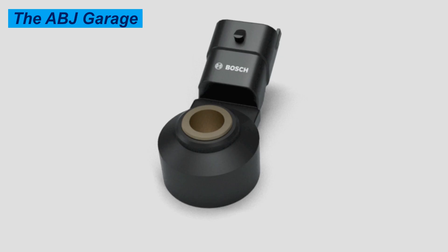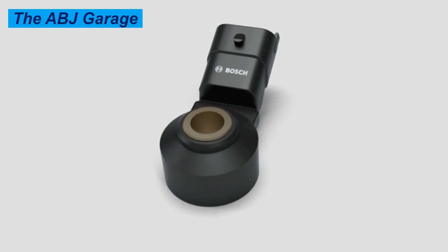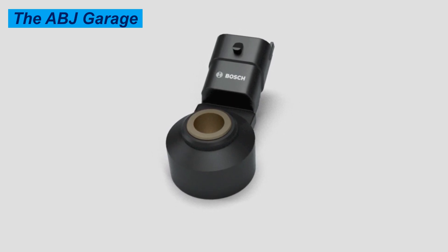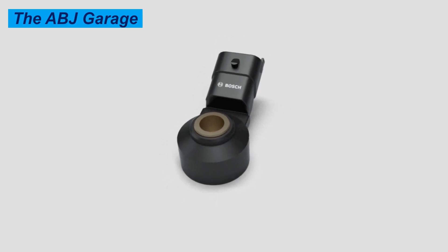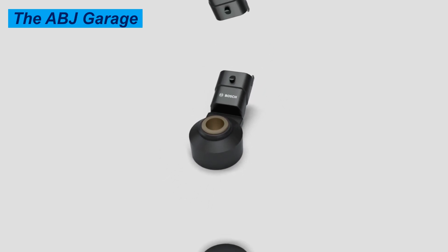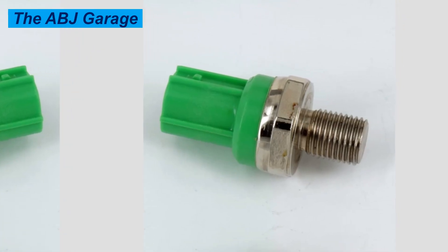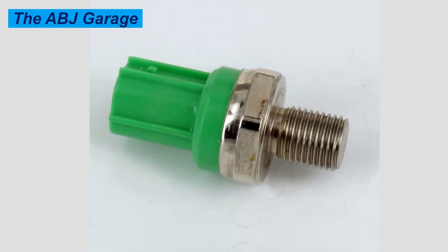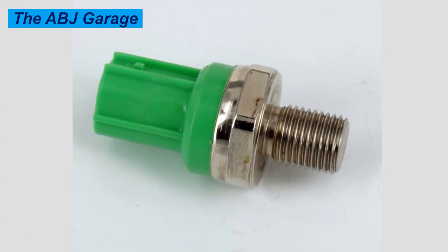The first symptom is the check engine light illuminated on your dashboard. Codes like P0325 up to P0334 are indications of knock sensor circuit malfunction. An illuminated check engine light is the first indication of a failing knock sensor.